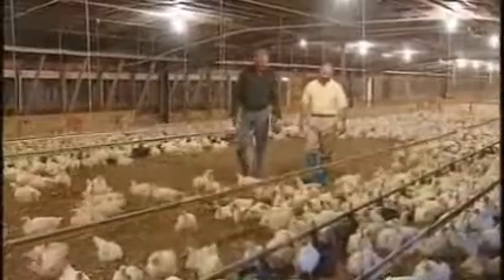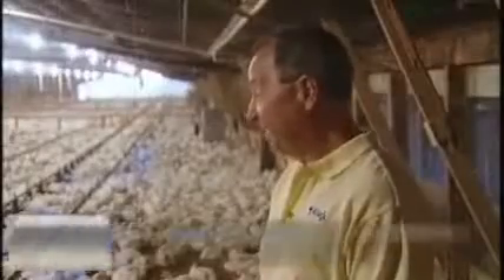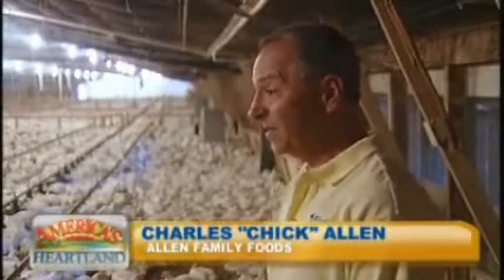We've seen about a 30 percent increase in power costs in the past few years. It adds to the cost of growing chickens and it adds to the competitive aspect of agribusiness in total.